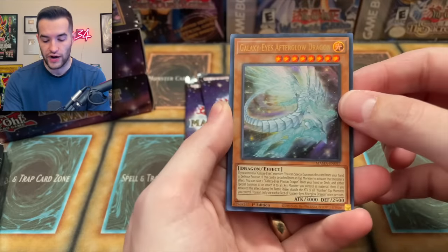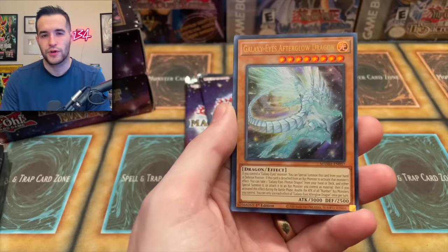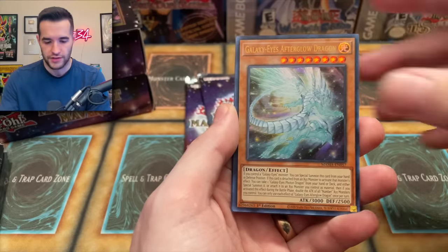We have Galaxy Eyes Afterglow Dragon. Let me know in the comments — do you prefer this or the Maximum Gold Series? We haven't seen the Pharaoh's Rare yet, so can't really be 100% sure.